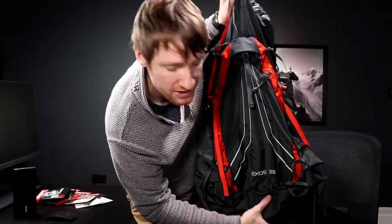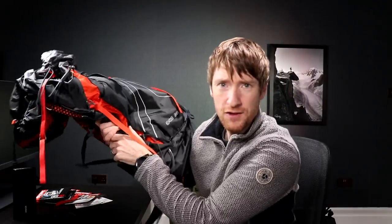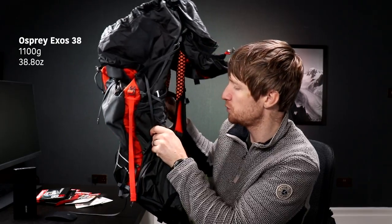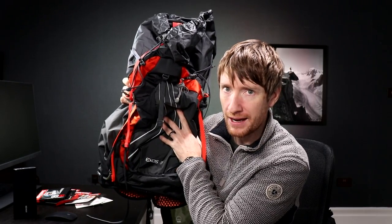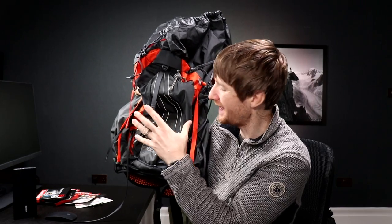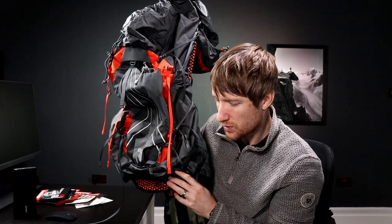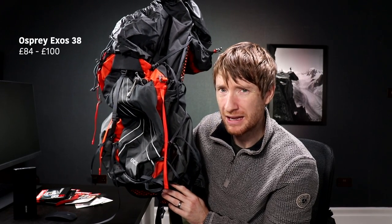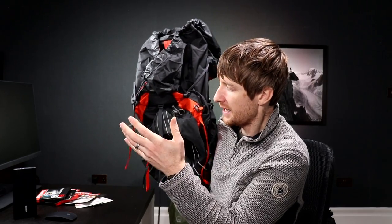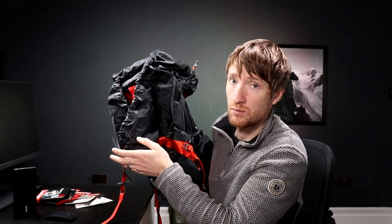So I purchased this — the Osprey Exos 38. It's a 38-litre super lightweight hiking rucksack, weighing just over one kilogram, and it's phenomenal. It's the most comfortable bag I've ever had on my back — fits my frame really well, lots of airflow, storage, and pockets. Compared to a bag twice the weight, I'm saving about a kilo — basically a litre of water. I paid just under £100 for it and it's worth every penny. This is really going to make the hike and the photography so much more enjoyable — definitely something to consider when hiking and doing landscape photography.